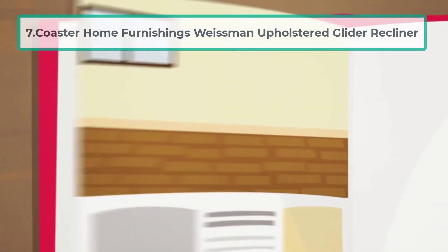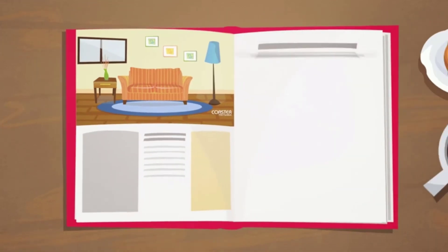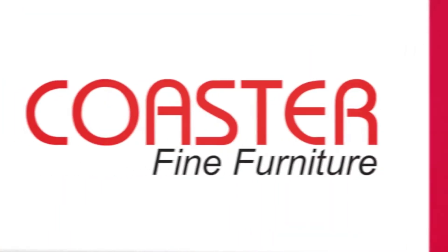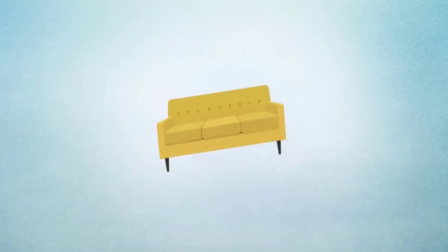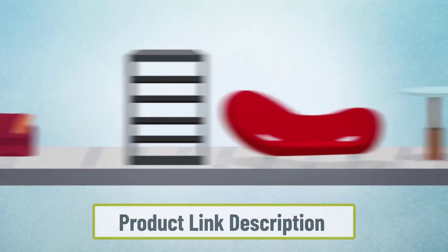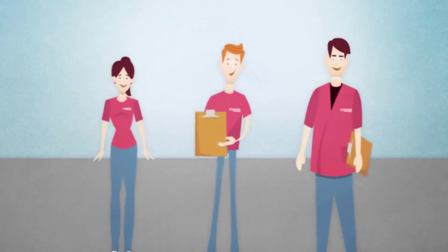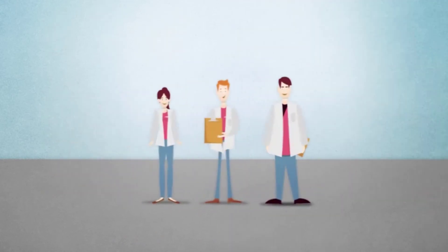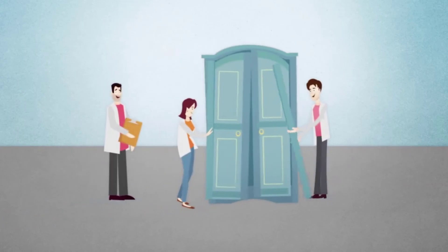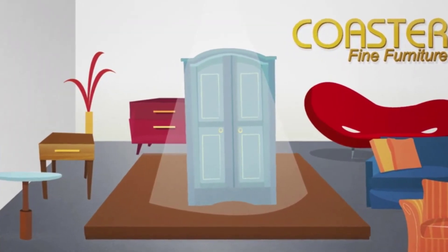At number seven: the Coaster Home Furnishings Weissman Upholstered Glider Recliner. If you are a big guy who likes sports, this oversized armchair is for you. Officially licensed by the NCAA, it features high-quality stain-resistant leather that is easy to clean. It is also a rocker so you can move during those exciting moments when the big game is on. The back pads and arms are soft and comfortable, and it features an embroidered logo of your favorite team on the headrest. It can hold up to 350 pounds and measures 42 by 36 by 46 inches.